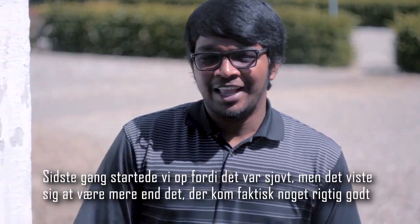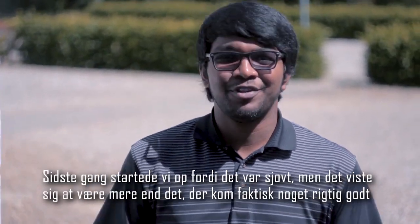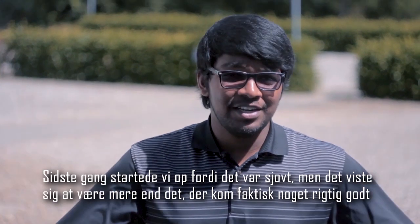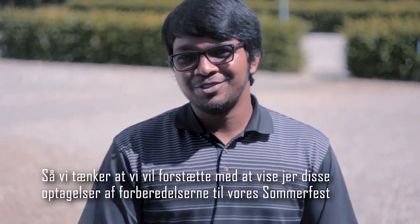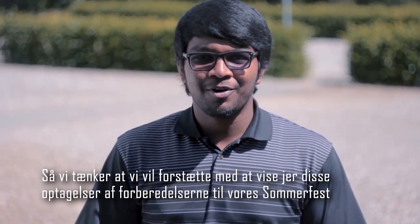Hey guys, welcome to another vlog. The last time we started we just did something for the fun of it, but it actually turned out to be something pretty good. So we thought we'd continue to bring you on this journey of how we're setting up towards the summer conference.